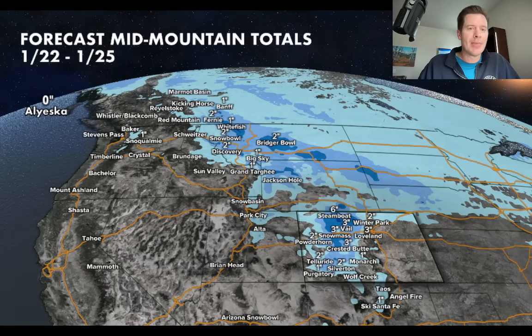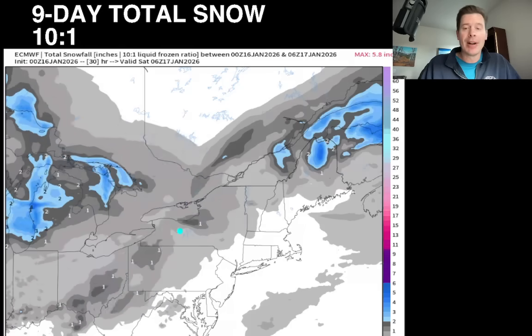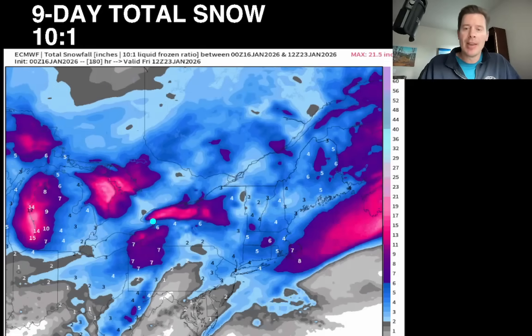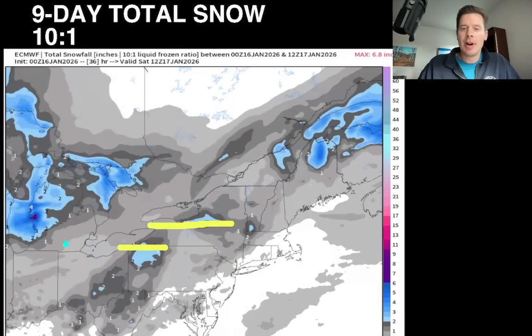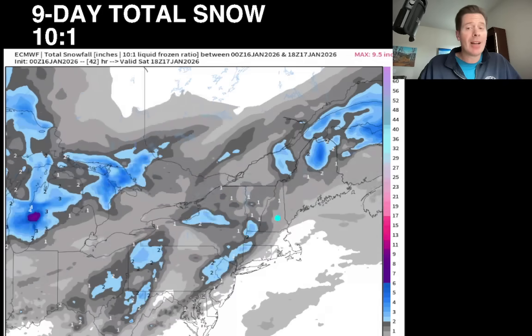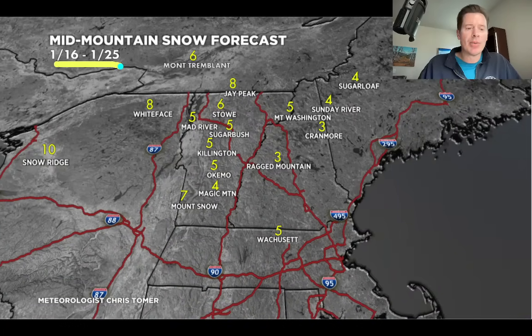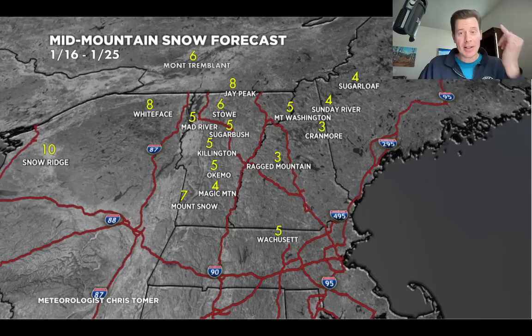Let's look at the northeast. Rolling accumulation over the next eight to nine days — there are a couple of clippers and a lot of lake effects. Deep purple is at least six inches, bright pink would be a foot. Look at the lake effect right here off Ontario, some off of Erie, and definitely some off of Lake Michigan as well. There's not a lot of storm snow. My forecast for the time period of January 16 through 25: I've got eight inches over Jay Peak, Whiteface 10 at Snow Ridge, seven at Mount Snow. Everybody else is less — three, four, five, six inches — but it does stay cold and not all the snow comes at once. You're going to get refreshers every few days.